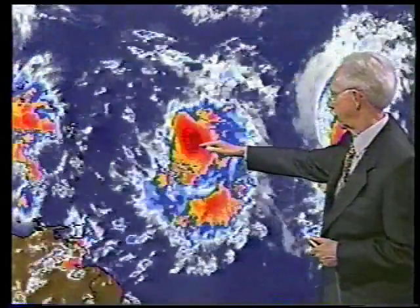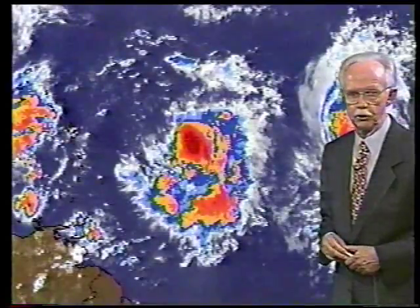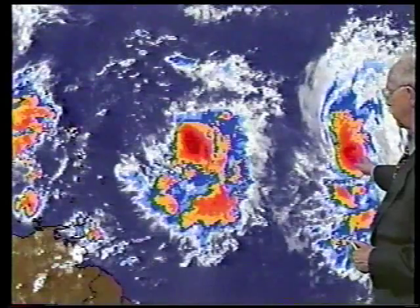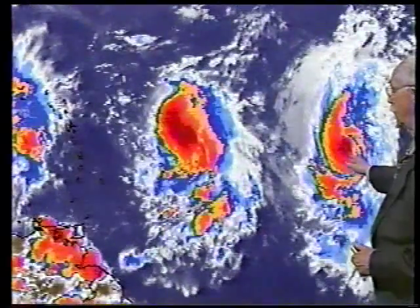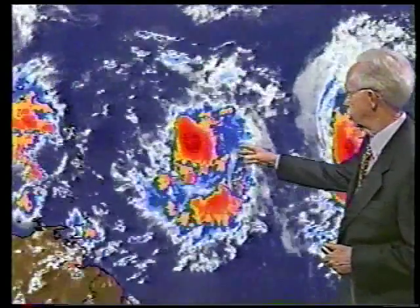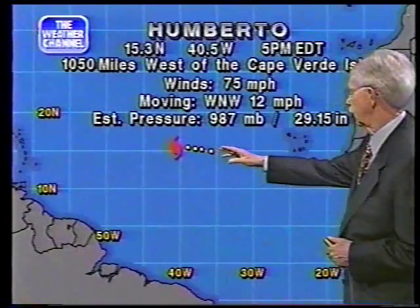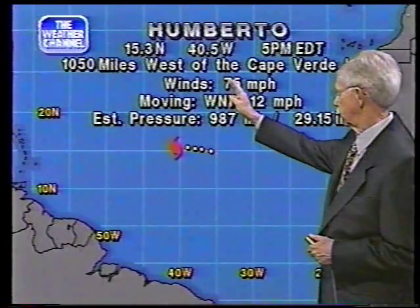Out in the ocean we have our two hurricanes. This is Iris — you can see it nudging a little to the northwest. Reconnaissance aircraft found it is indeed a hurricane. To the east of that we have Umberto, which has been a hurricane for a while. Both are moving a bit to the west-northwest, which gives us some encouragement — the farther north they get over the open ocean, the less likely they are to affect the United States. It's too early to say whether any of these storms will affect the US, but we'll have to stand by and watch.